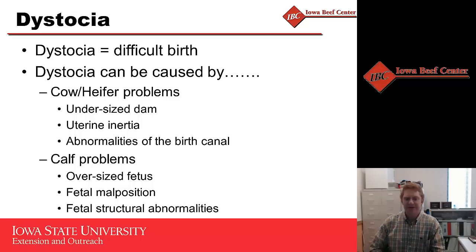Dystocia simply means a difficult birth, and it can be caused by two different types of problems. First, problems with the dam: an undersized heifer who didn't get adequate nutrition, has a small pelvis, or has uterine inertia due to poor energy reserves. Second, problems with the calf: an oversized fetus from breeding to too large a bull, or malposition where an abnormal presentation prevents proper delivery.